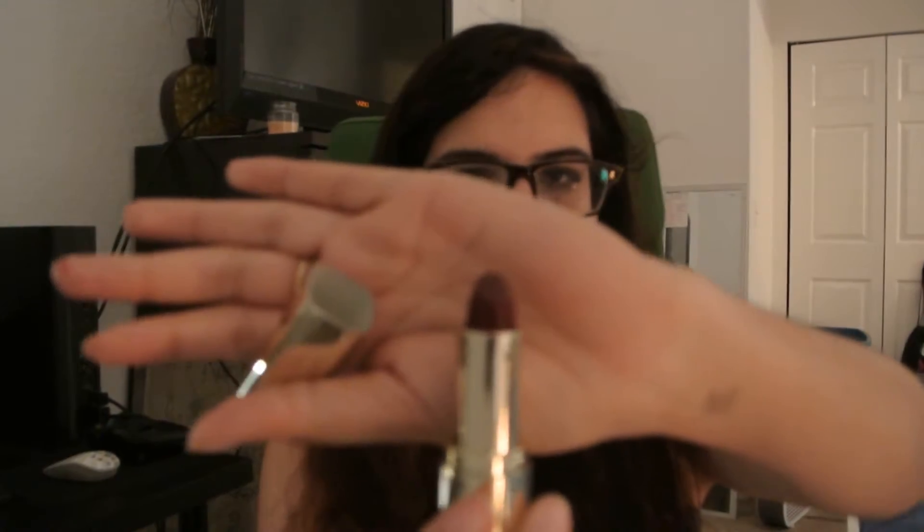The other lipstick I was really enjoying in April is by Milani and this one is in Cabaret Blend — another deep red color. I love the scent of the Milani lipsticks; they smell like Jolly Ranchers. I heard they were supposed to reformulate and take the smell out, and I'm kind of glad they didn't because I really like it.